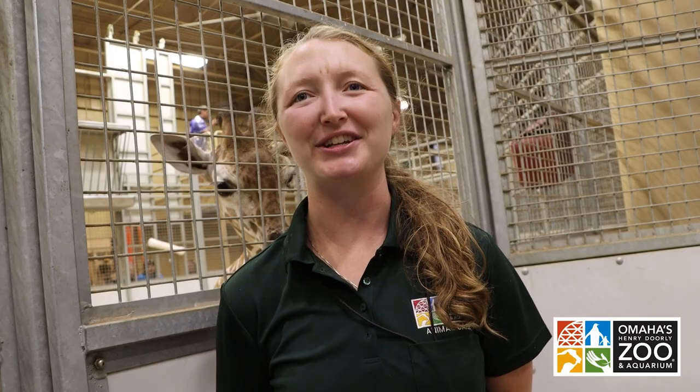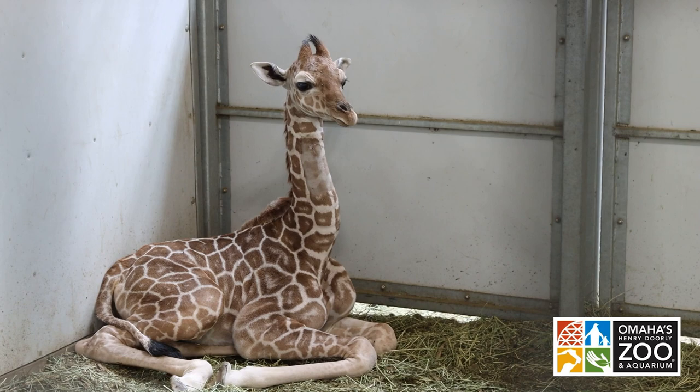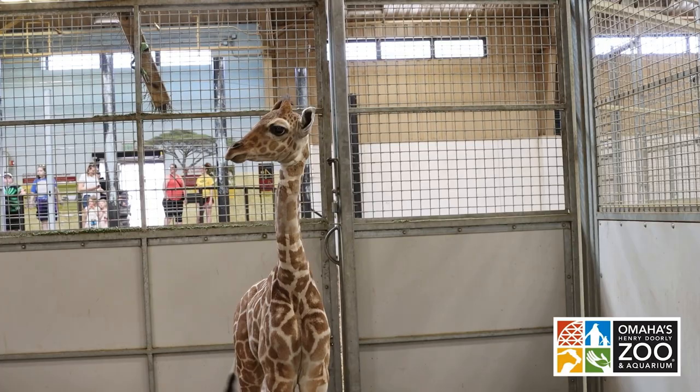So everyone knows Hope now. She's our favorite little baby. I'm one of her many caretakers. When Hope was born, she was very small. Normally they were about 150 pounds or so and she was only 108 pounds.